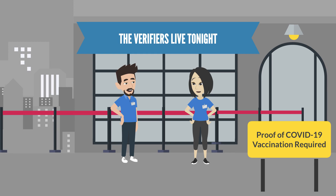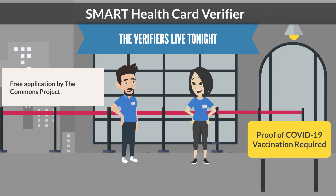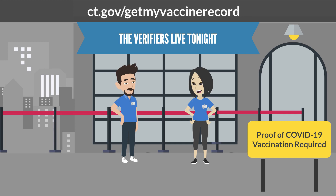Tell me more about the Smart Health Card verifier app. The Smart Health Card verifier is a free application created by the Commons Project that enables organizations to scan a Smart Health Card QR code to quickly verify an individual's COVID-19 vaccination status. The Connecticut DPH has put together some frequently asked questions that are very helpful for businesses wanting to easily verify the vaccination status of individuals entering their establishment. They are available at ct.gov/getmyvaccinerecord.